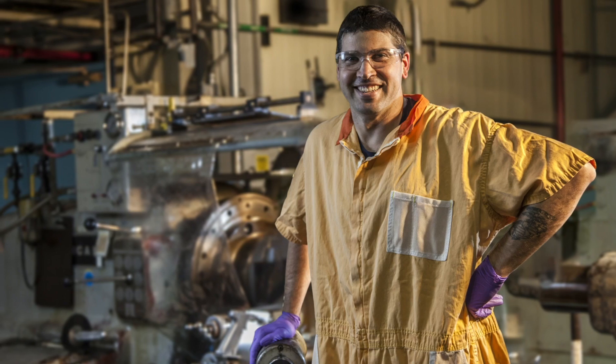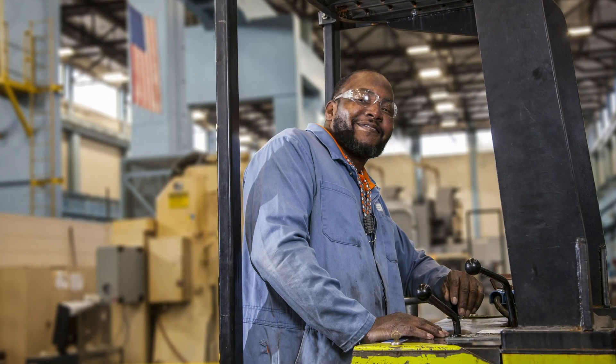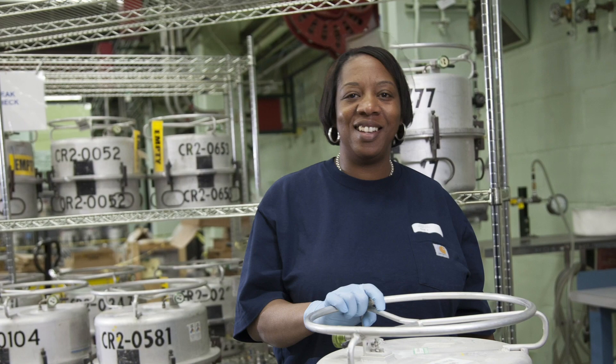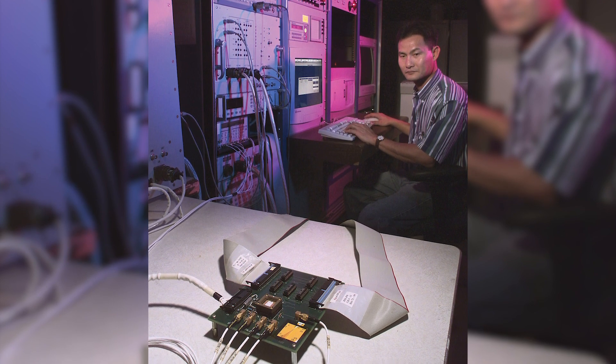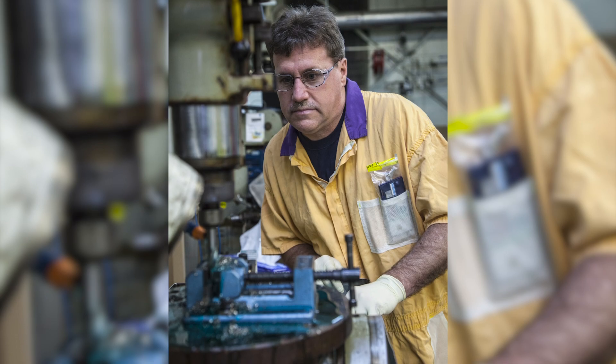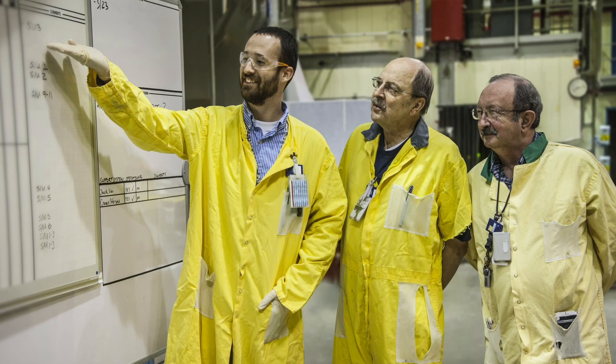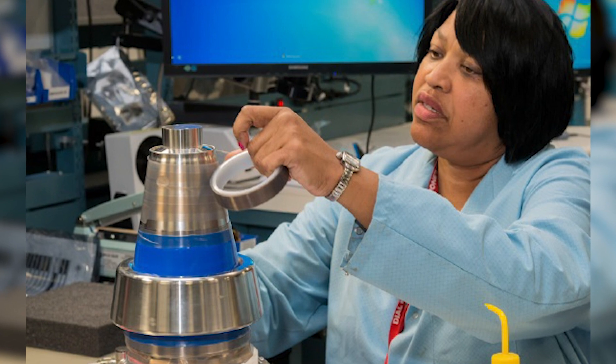Today, the W76-1 continues to meet all missions and capabilities of the original W76-0 warhead with no new military capabilities. Together, the Nuclear Security Enterprise Team has overcome many obstacles to get our nation to this significant point. The biggest challenge has been that the scope of work, year in and year out, has been large, consuming a tremendous amount of resources here at Pantex. With the last production unit completed, work on the W76-1 will continue throughout its life cycle as the dedicated workforce across the Nuclear Security Enterprise performs critical surveillance tasks to provide an annual assessment that the warhead remains reliable, safe, and secure.